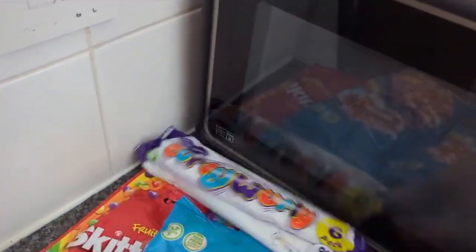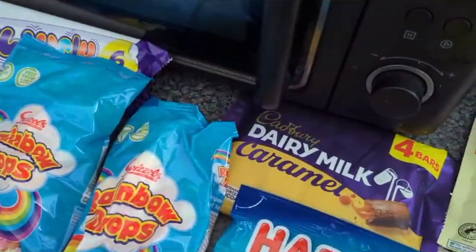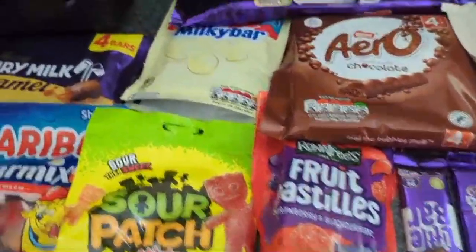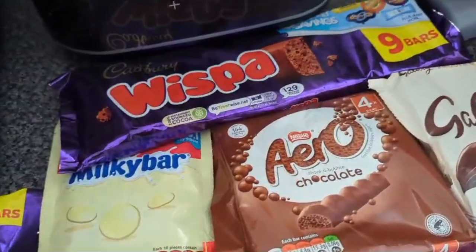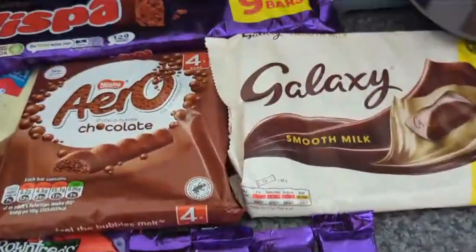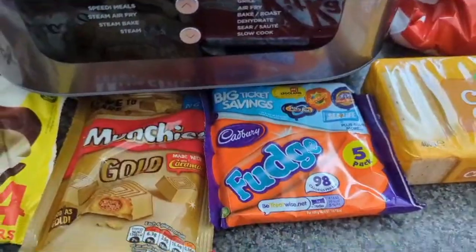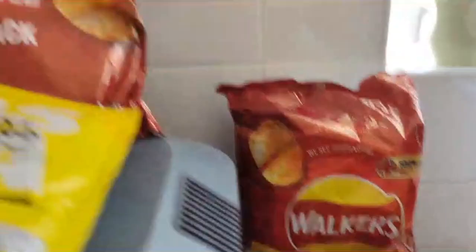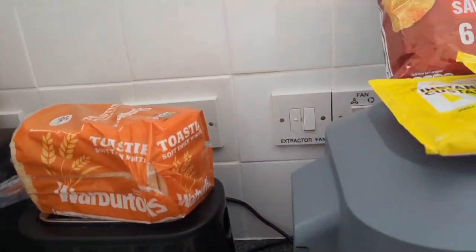This is all sweets and chocolate: Jelly Wheelies, Skittles, two lots of rainbow drops, caramel Haribo, star mix, sour patch, fruit pastels, Milky Bar, Whispers, Aero chocolate, four little bars, Galaxy, more Galaxy, gold Munchies, Fudge, KitKat, custard creams, and Maltesers.